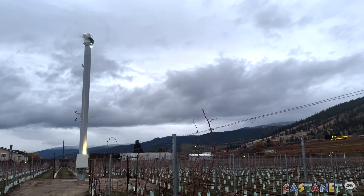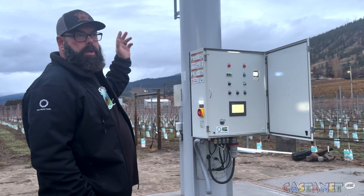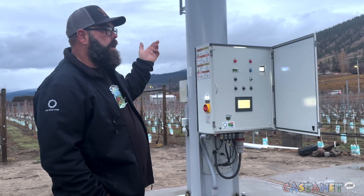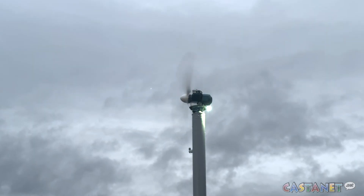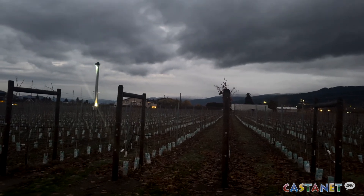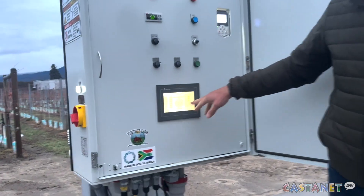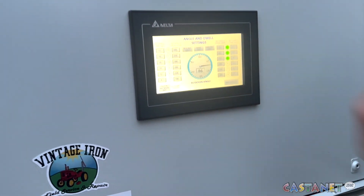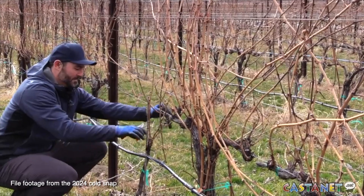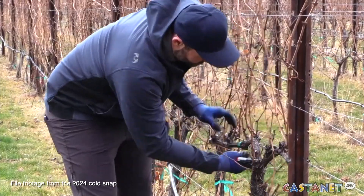The fans come with temperature sensors that will trigger them to turn on once the temperature hits below a certain point. There's an inversion layer at 34 feet where it's a lot warmer — the head is about 11 to 12 degrees into the farm — blowing warmer air into the cold spots and displacing the cold air out. You can program the 12 sections where the fan will stop.